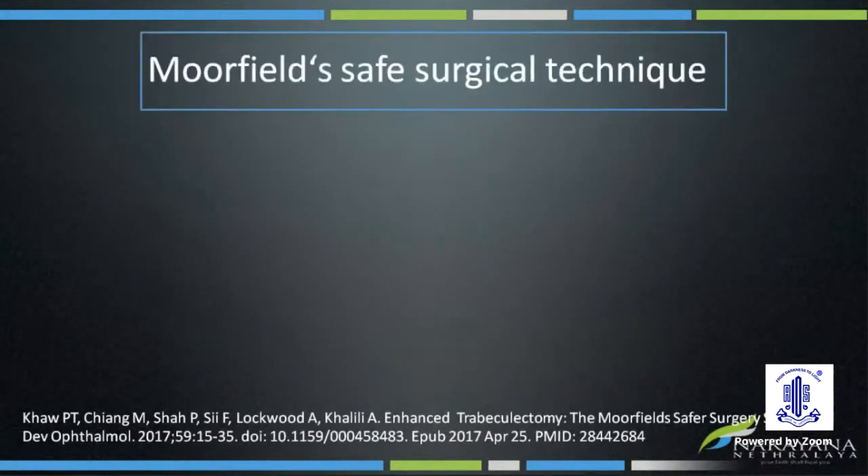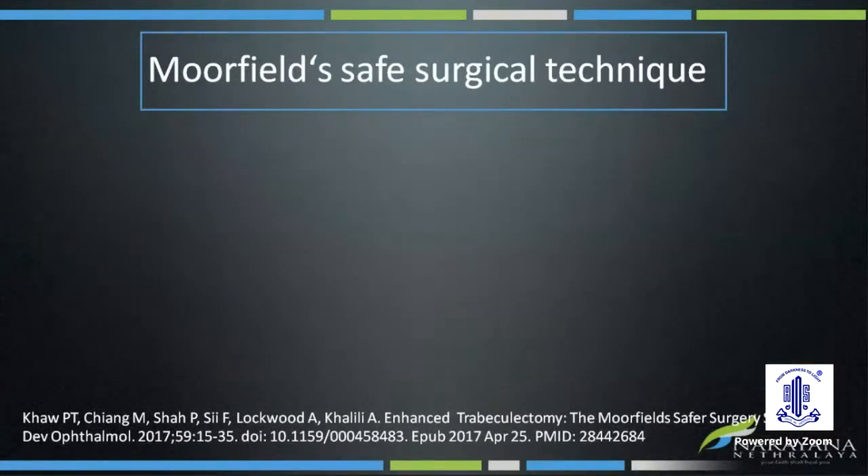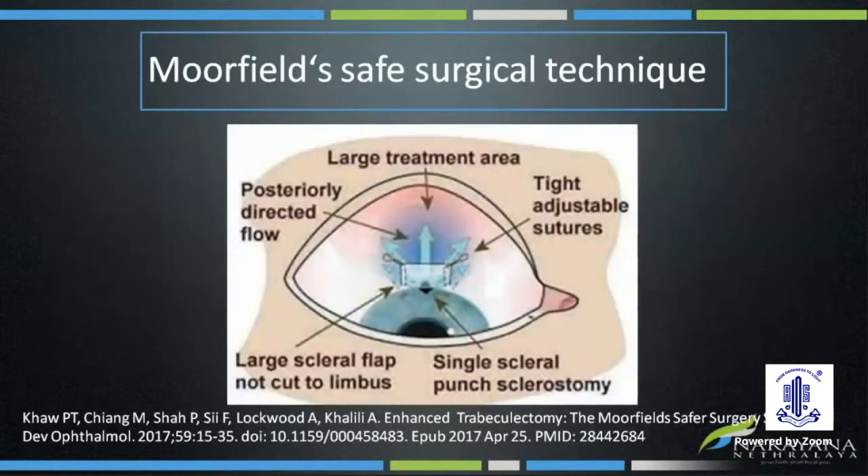In trabeculectomy, we aim to produce diffuse blebs and not cystic localized thin-wall blebs. Previously, the anterior placement of mitomycin-soaked sponge and limbus-based flap were responsible for complications post-trabeculectomy. With the adoption of the Moorfield Safe Surgical Technique, the occurrence of these blebs can be avoided by a wide subconjunctival dissection and fornix-based flap, with multiple mitomycin-soaked sponges kept as posteriorly as possible without touching the conjunctival edge.